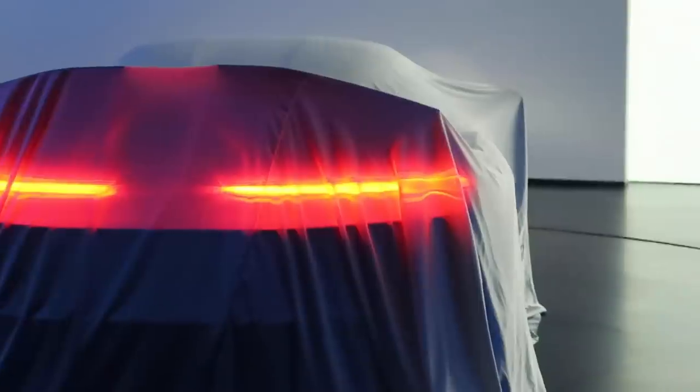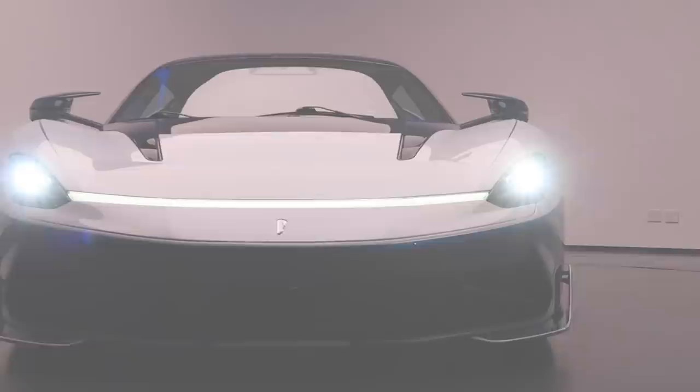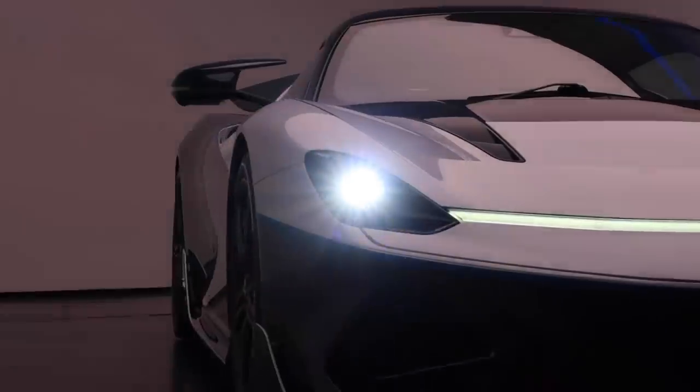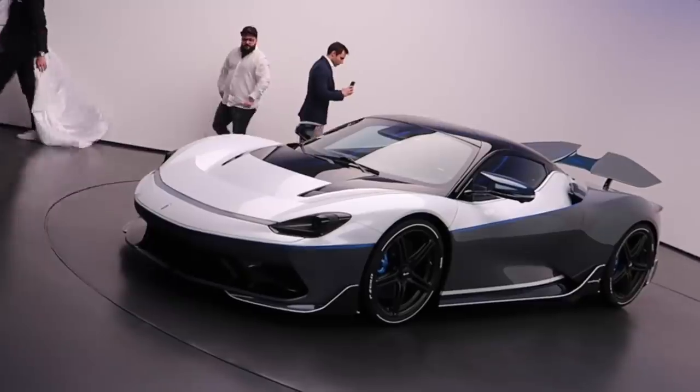This car comes in at 2.6 million euros, does 0-60 in under three seconds from 1,900 horsepower. Absolutely insane.